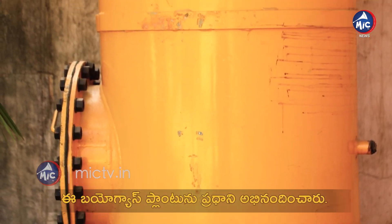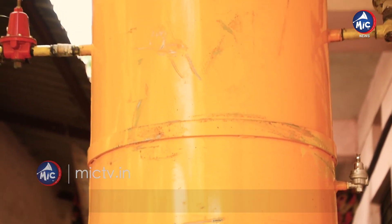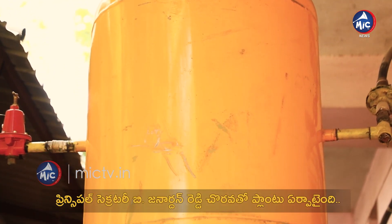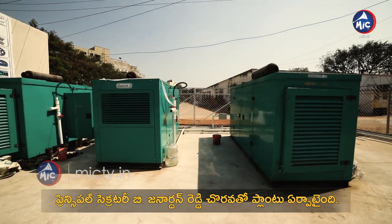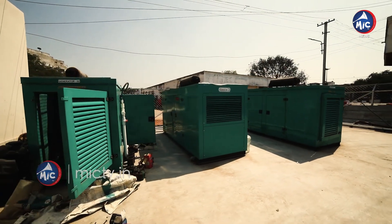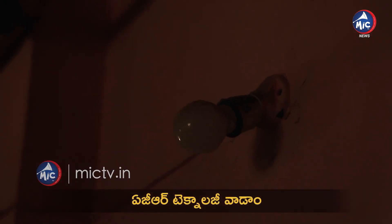The balloons are very big — 40 to 50 cubic meter capacity each. After storing in the balloons, we use it in two ways. One is a generator which runs on biogas, and from that, electricity is generated.